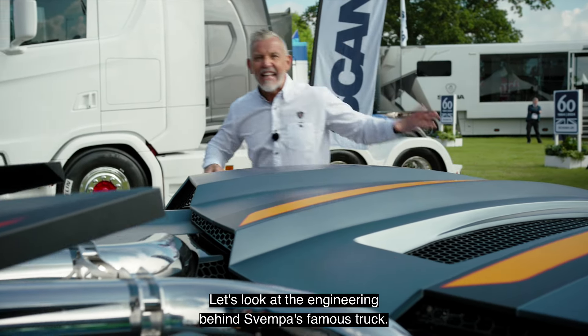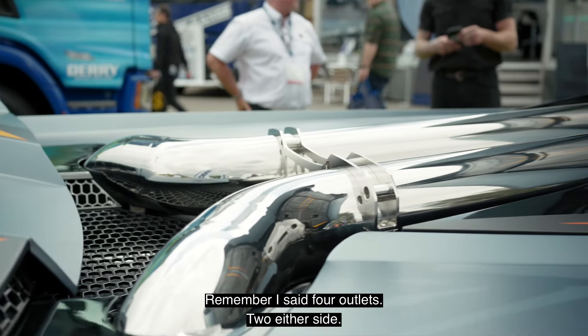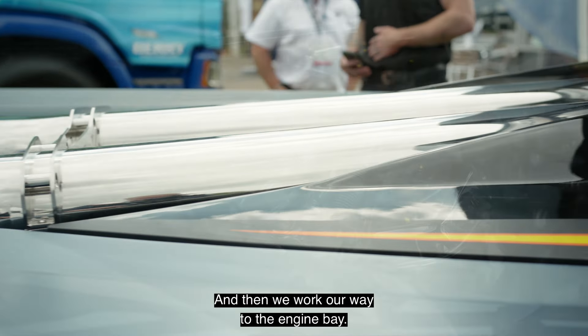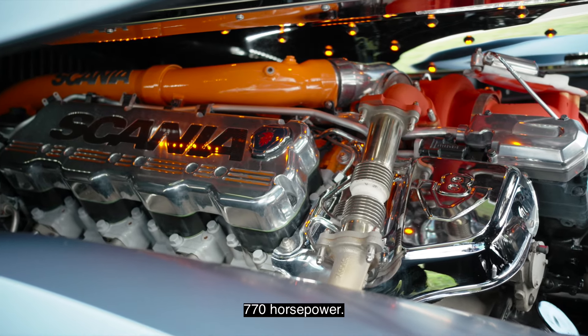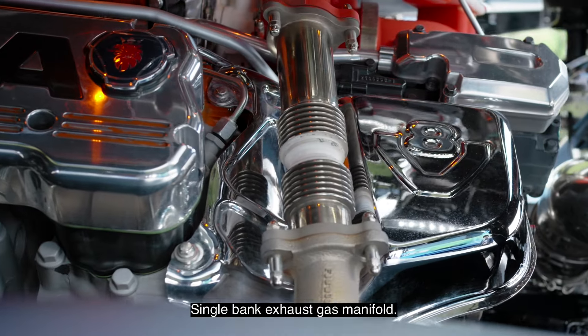So we've talked about the bespoke design — now let's look at the engineering behind Svempa's famous truck. As we lift the panel up, you can see the massive exhaust pipes — remember, four outlets to either side. Working our way to the engine bay, this is a one-off engine from Svempa: 770 horsepower, chrome stainless steel, orange turbo, and a single bank exhaust gas manifold.